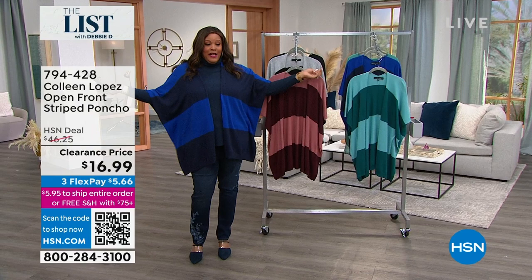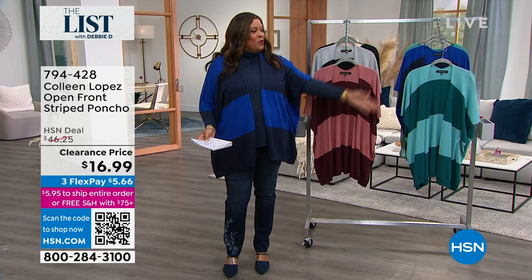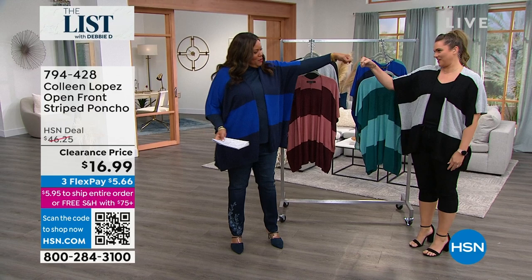I'm gonna get ready for Emily — oh, there's Emily! This is a striped poncho that is to die for. Emily Beening is here; she is the brand ambassador for the wonderful Colleen Lopez. How are you, my friend? You look gorgeous.